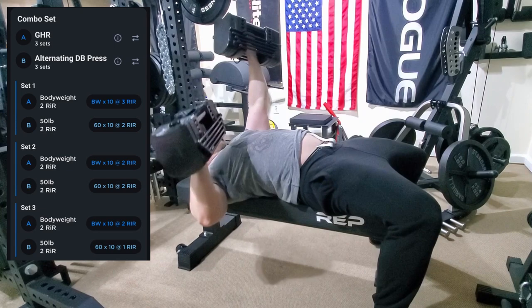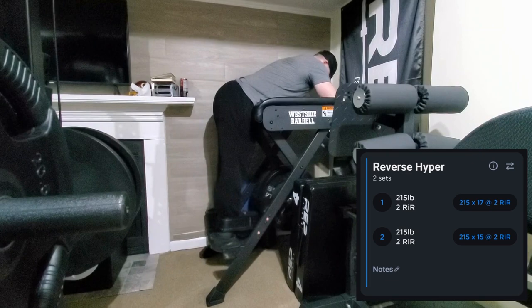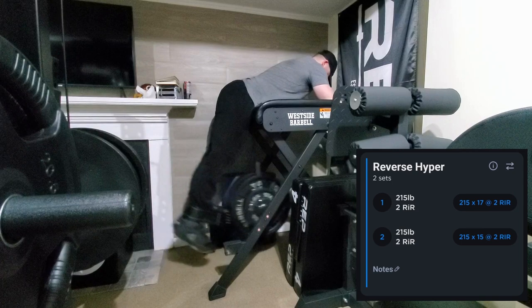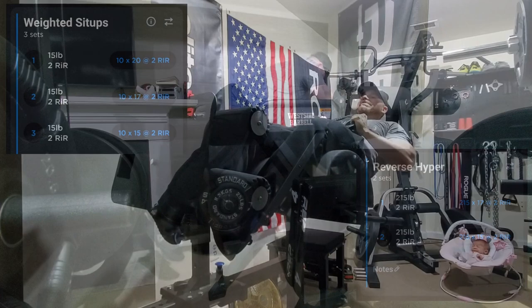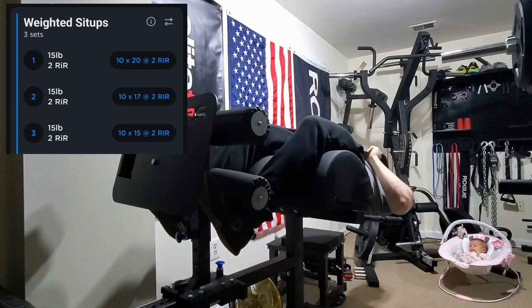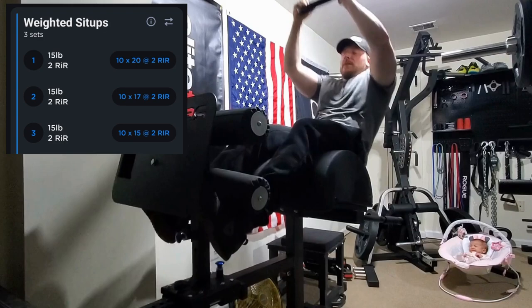Then we moved on to the combo set — the glute ham raises and alternating dumbbell presses we saw earlier. We ended with some reverse hypers, only two sets here. I think the volume was reduced because my readiness rating before the workout was low — I had a really rough day before, barely got any sleep, and had tryouts at work. It was just a brutal day and I wasn't quite recovered. Then ended with weighted sit-ups, and you can see my daughter making an appearance watching me toward the end of the workout — she gets a little fussy but as soon as I start doing sit-ups she watches me wondering what I'm doing.